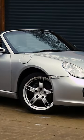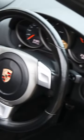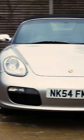This is the Porsche Boxster 987. It develops 240 horsepower and 270 Nm of torque. 0-60 in 5.9 seconds.